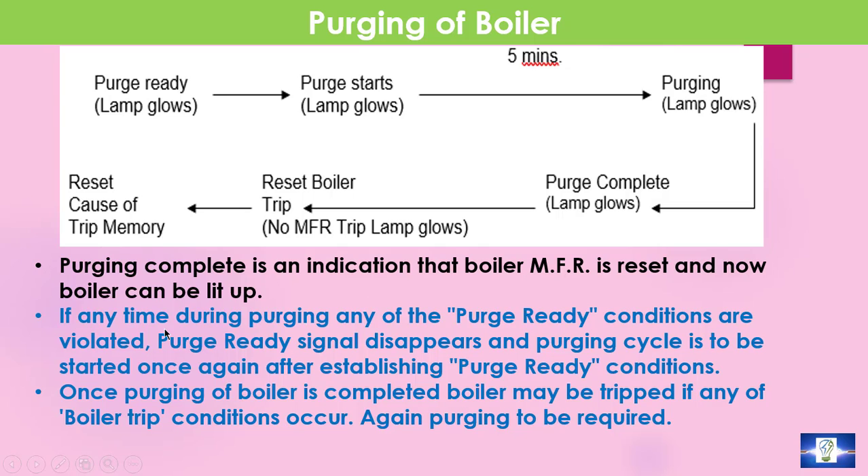If at any time during purging any of the purge ready conditions are violated, the purge ready signal disappears and the purging cycle is to be started once again after re-establishing the purge ready condition. Similarly, once purging of the boiler is completed, the boiler may be tripped if any boiler trip condition occurs, and again purging is required.